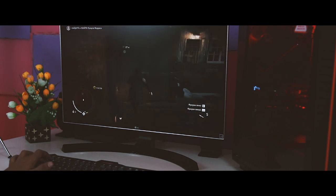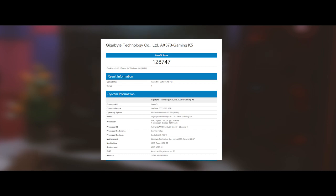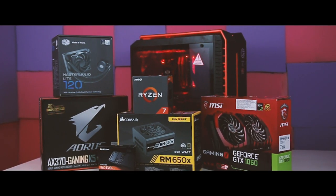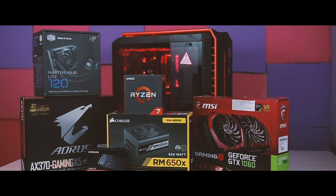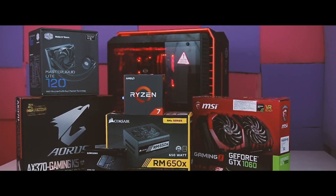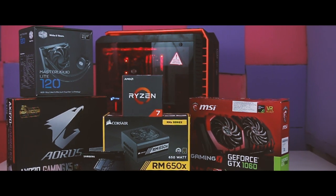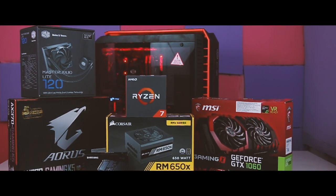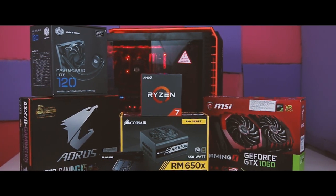In Geekbench, this build scores 4,481 single-core, 23,076 multi-core, and 128,747 in OpenCL. All in all, these are the specs I'd recommend for a high-quality Ryzen 7 PC build — an ideal machine for those who want a high-quality workstation and a solid gaming rig. Ryzen is a lot cheaper compared to similar Intel CPUs while still boosting performance for content creators, and it remains a viable option with gaming in mind.